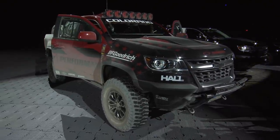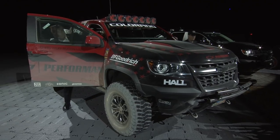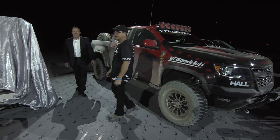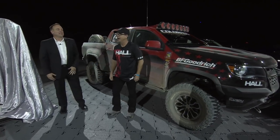Please welcome a member of desert racing's first family, Chevy off-road racer Chad Hall, and Mark Dickens back with us. Thanks, it's great to be here in the new ZR2 off-road racing truck.